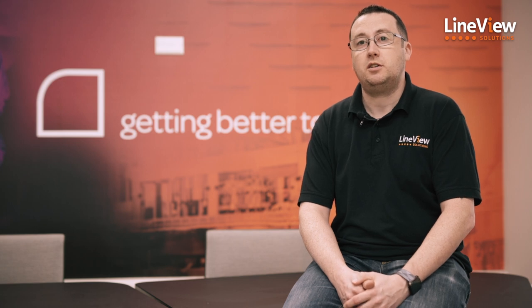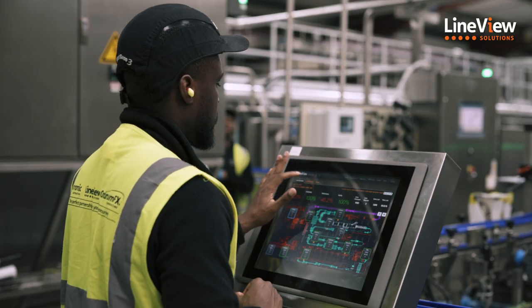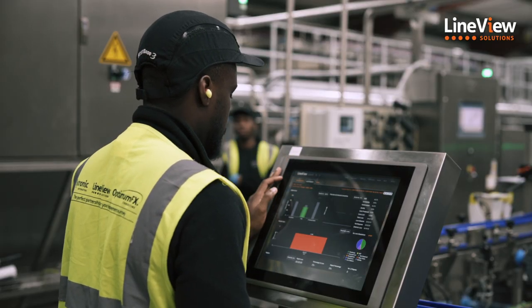Hi, my name is Andrew Norris and I'm the Lineview product owner here at Lineview Solutions headquarters. I'd like to introduce to you our latest premium feature: CIP Monitor.